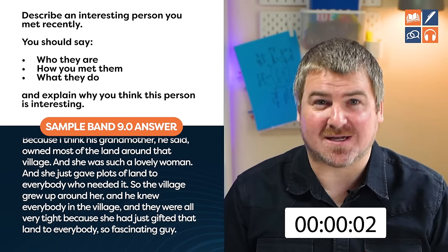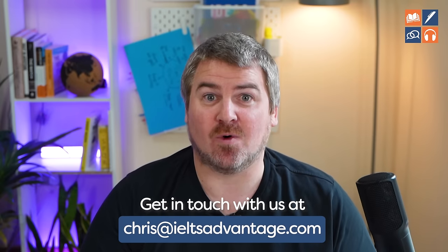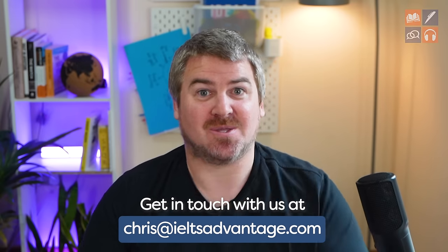I hope you enjoyed those band 9 samples — but why were they band 9? Check out this video where I'll talk you through the differences between someone who gets a low score and someone who gets a band 7, 8 or 9. I'll show you exactly what the examiners are thinking so you can give them what they're looking for on test day.